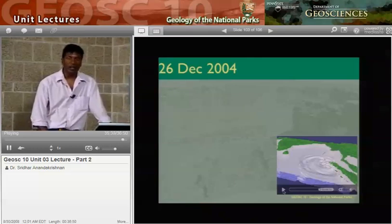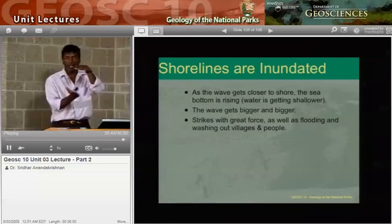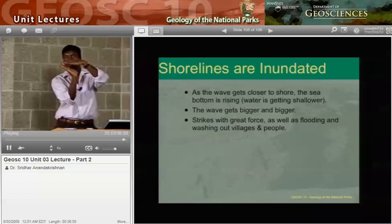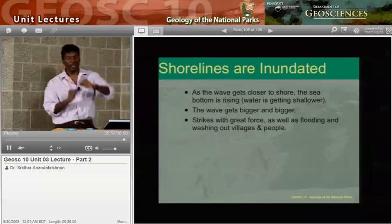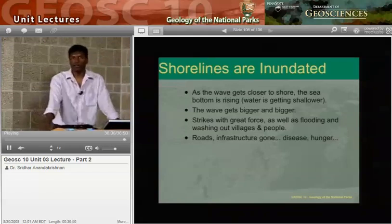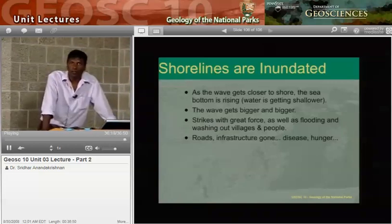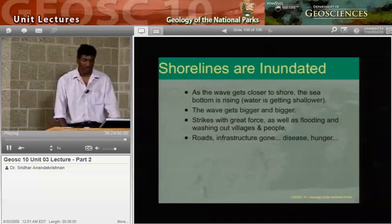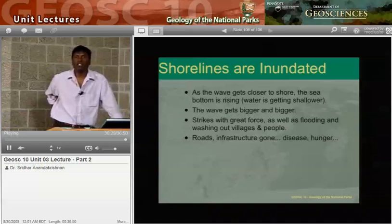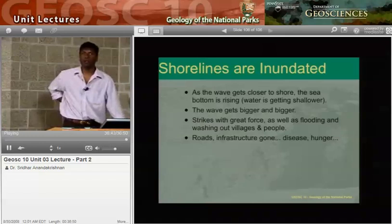We need to prevent these kinds of disasters. As the wave gets closer to shore, the sea bottom gets closer to the surface, leaving less room for the water — so the wave builds up and builds up, strikes with great force, flooding out villages, and roads and infrastructure are destroyed. Once infrastructure is gone, people who survived the wave face disease and hunger; water wells are polluted and there's no clean drinking water. Next time, we're going to talk about collision of continents. This time we talked about collision of oceans with continental crust; next time, what happens when two continents collide. Stay tuned.